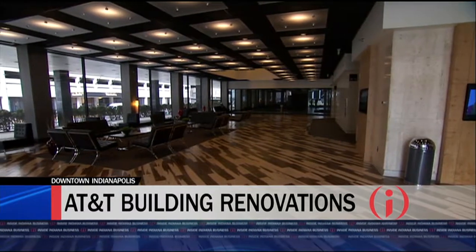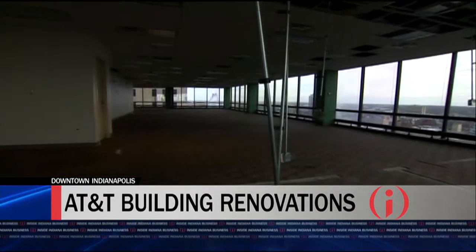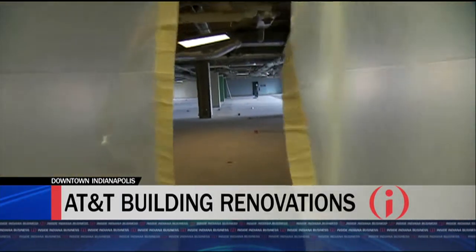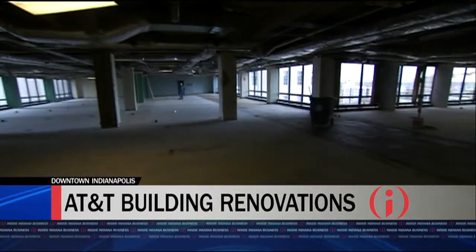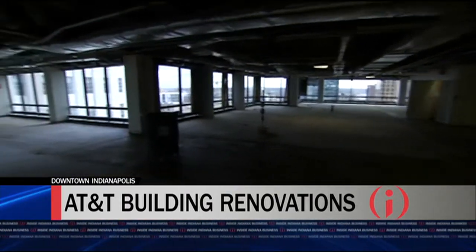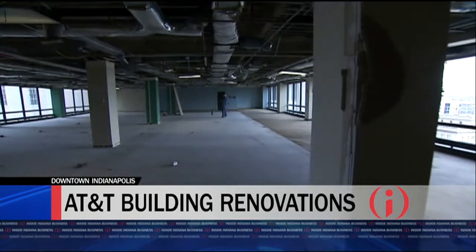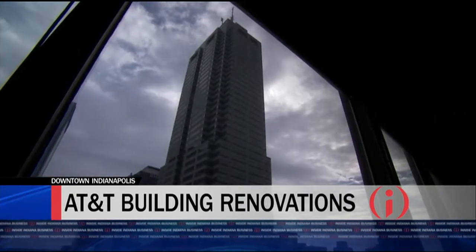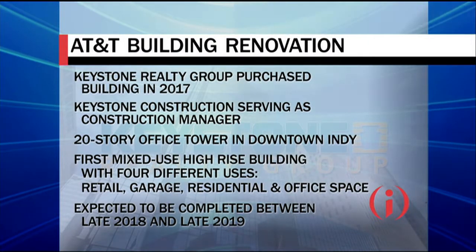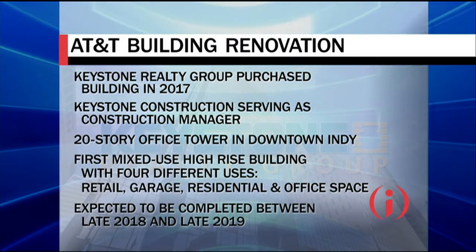Our plans are still preliminary — we just bought the building back in November. But the intent is to redesign and reimagine it into a true mixed-use building. We would have about three to four restaurants on the first floor, about 18,000 square feet of space. The second, third, and fourth floors will actually be a parking garage, which of course there's no parking in the building right now, and that has kind of hampered it over the years.